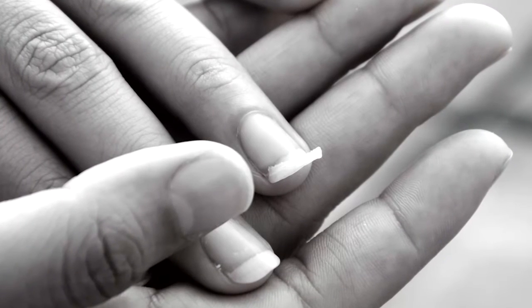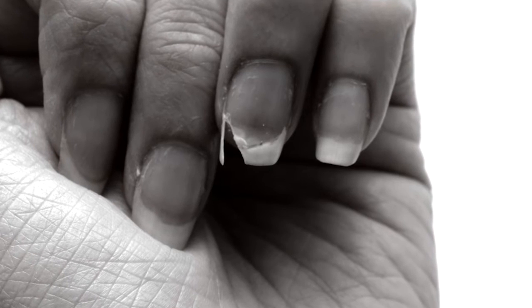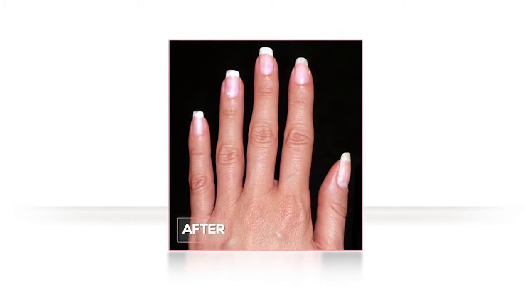Are you tired of your nails breaking, splitting and tearing? Unable to grow your nails to the length you want? I've been so embarrassed by my nails — they crack, they split, they peel. I had given up on my nails. Don't give up, because now you can go from problem nails to perfect nails.